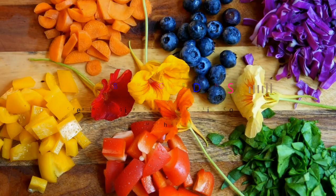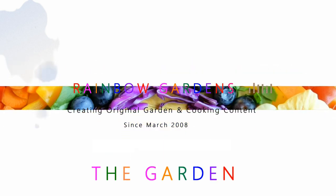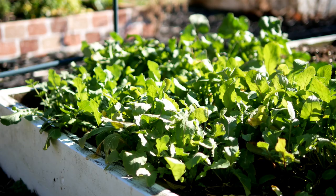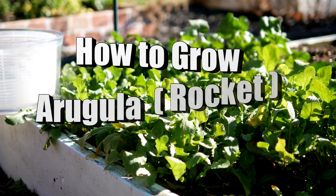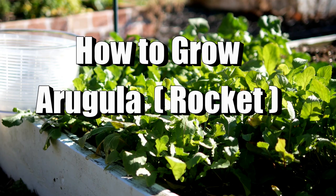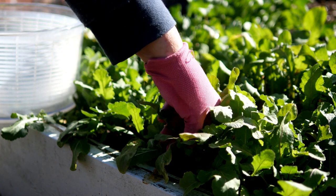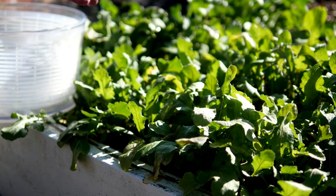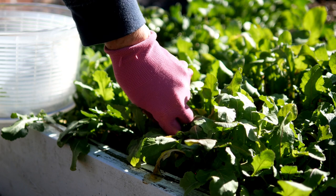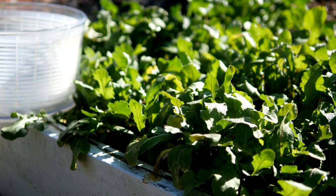I am so happy to share with you today one little leafy green that I've been growing for well over nine years now. It is arugula — sometimes you call this rocket — and it has a very strong peppery flavor. I really love it in salads, sandwiches, on pizzas as toppings, and of course it's also wonderful wilted in pastas.